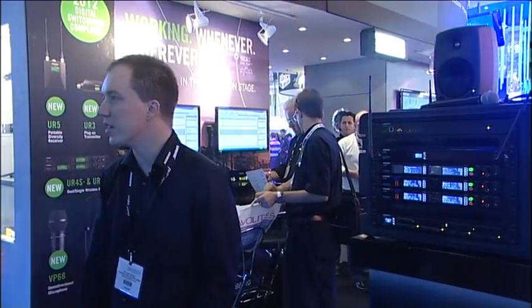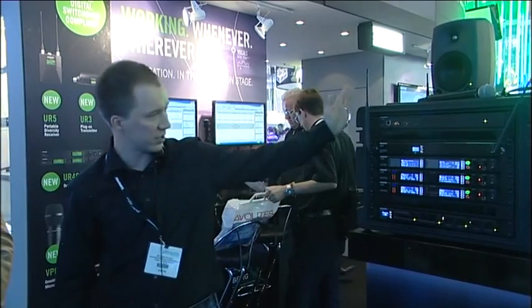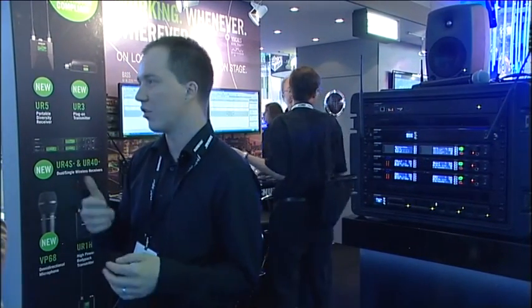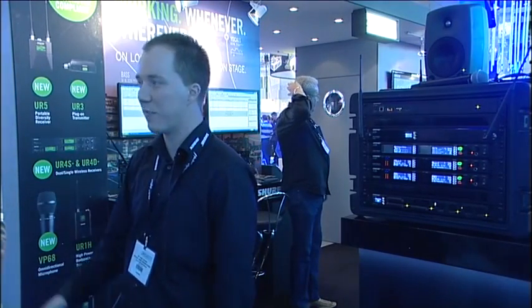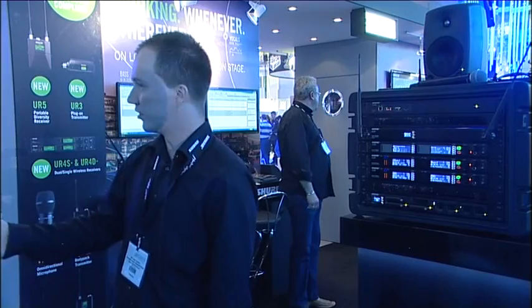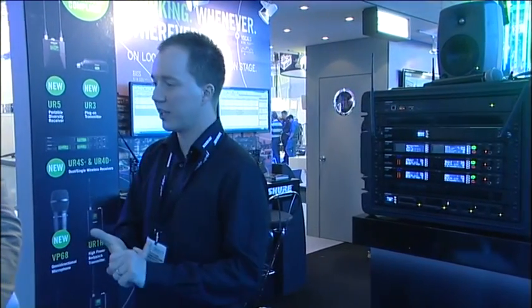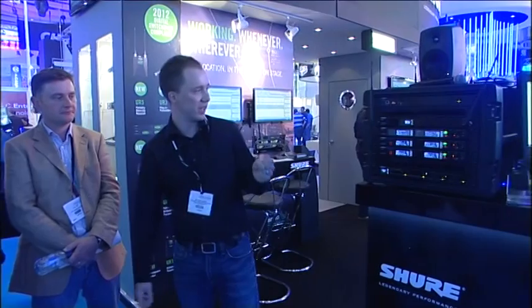What I'm presenting today is our new top-tier wireless product called Axiom Wireless, which we can see right here. It's got a fully loaded rack of all the Axiom products. I could honestly spend an entire week going through some of the things, because it represents many, many steps forward in terms of development and wireless technology.